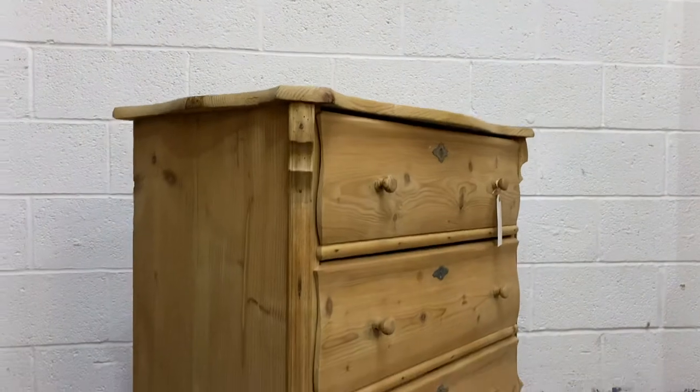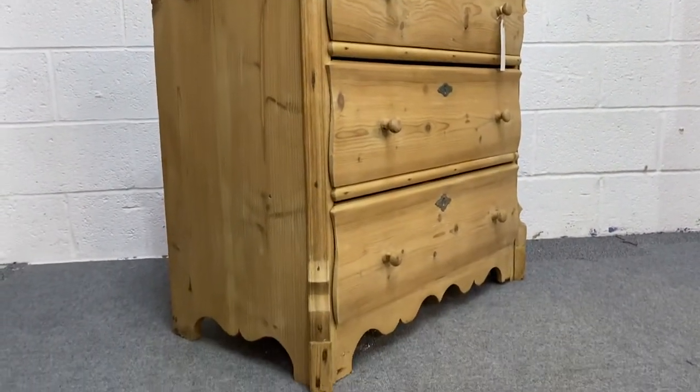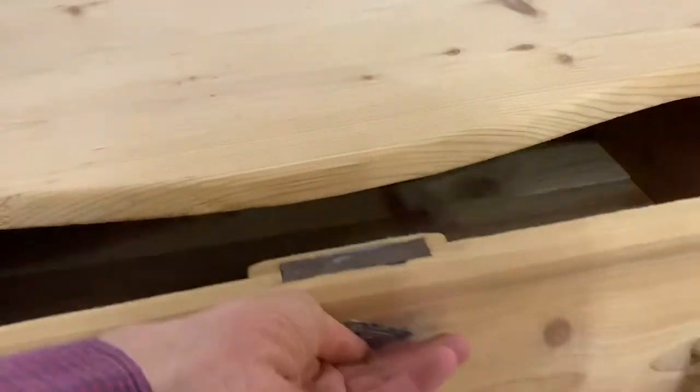It's in really nice condition for its age, bare wood having been stripped recently, and the drawers are sliding nicely as well.